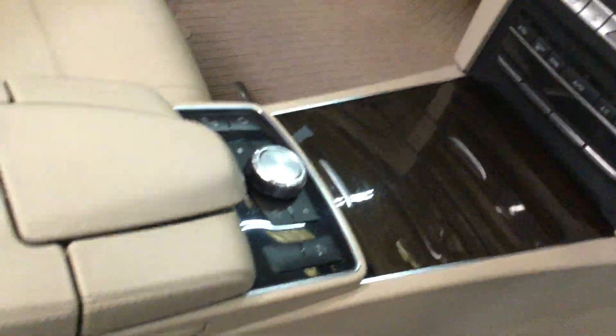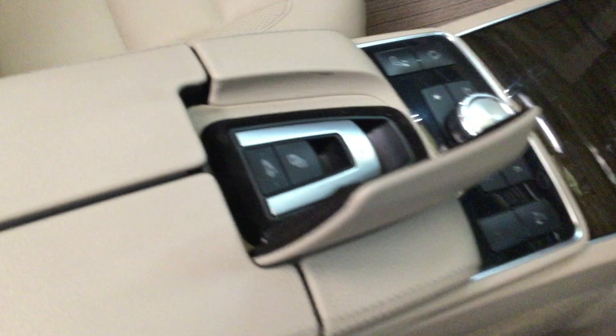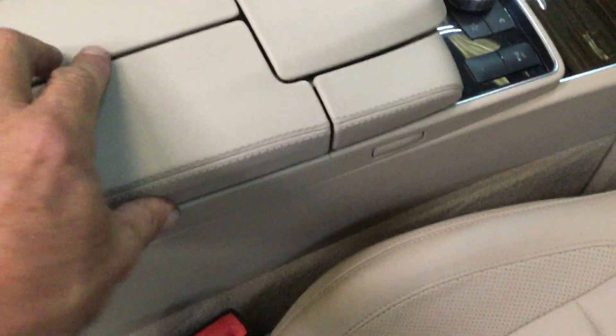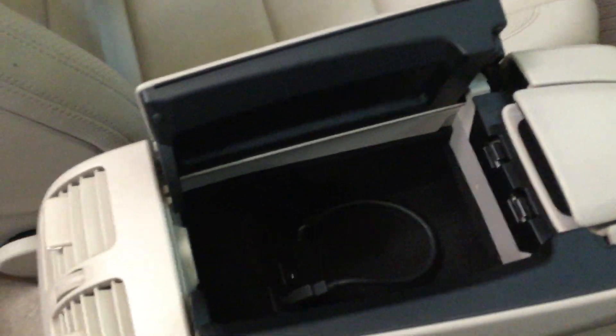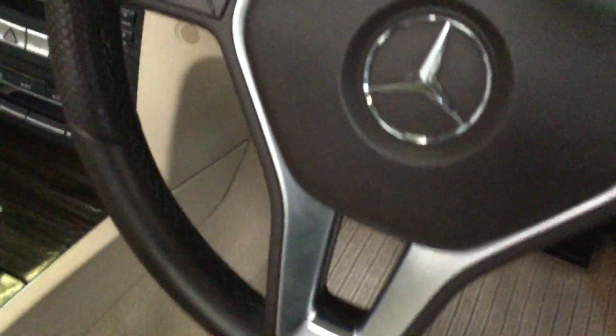Let me show you how you operate the roof and the four windows in one go. Storage in there with the USB and the cable. Heated seats, adaptive cruise, flappy paddle gear change — look at that, really nice.